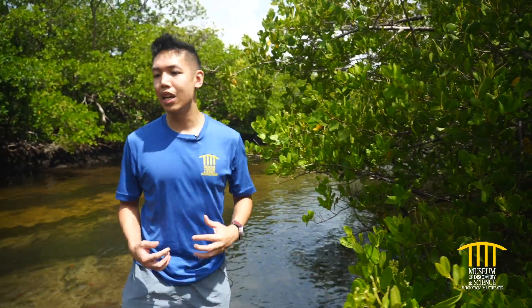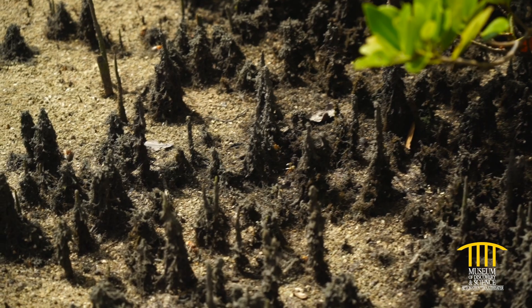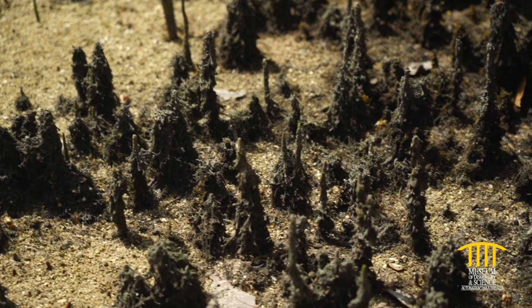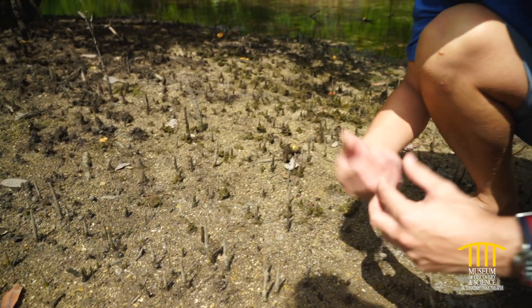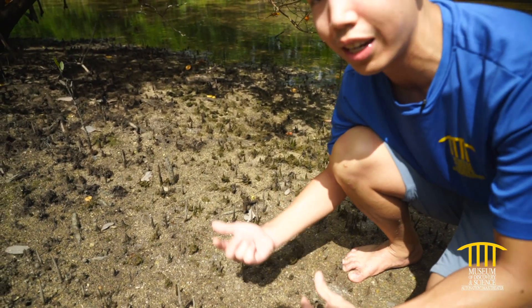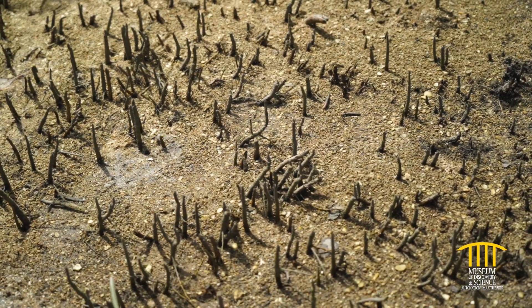The last type is called the black mangrove, and those tend to be further on the land. They have these stalagmite-looking things called snorkel roots, which have evolved to allow the plant to breathe while underwater — they act like snorkels and give the plant energy and oxygen to grow.